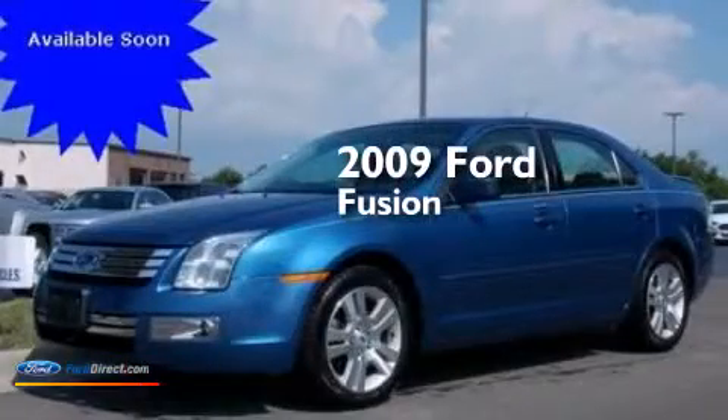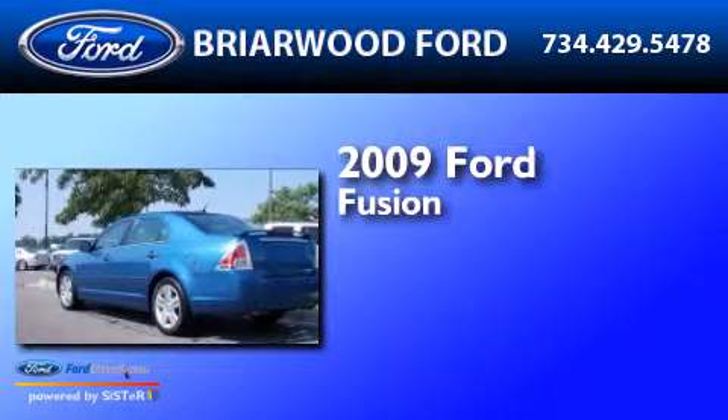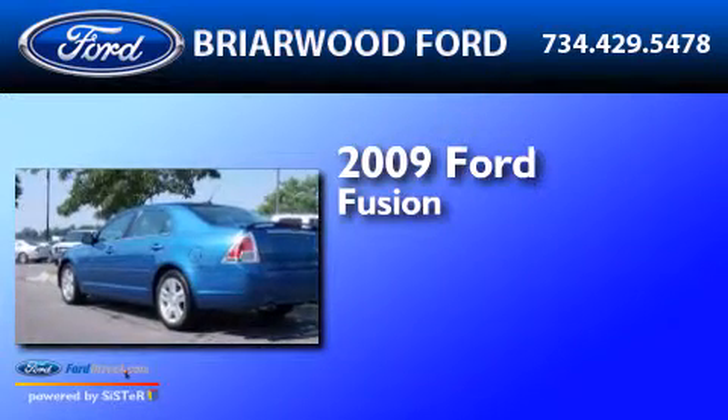This is a 2009 Ford Fusion. It features a 3.0-liter six-cylinder engine and an automatic transmission.